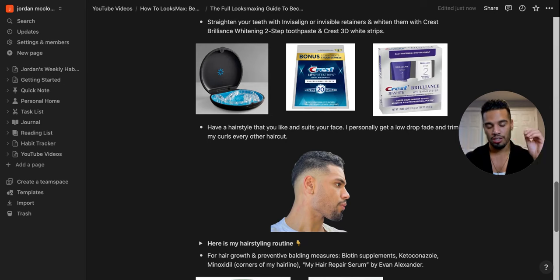It's very important to get your teeth straight and whitened. Nice teeth make people warm up to you more and treat you better. If your teeth are crooked or yellow, get Invisalign or an invisible retainer for six to twelve months or more, whatever you need. Whiten with Crest Brilliance whitening two-step toothpaste or Crest 3D White Strips. Getting your teeth straight and whitened can boost your facial attractiveness by one to two points.